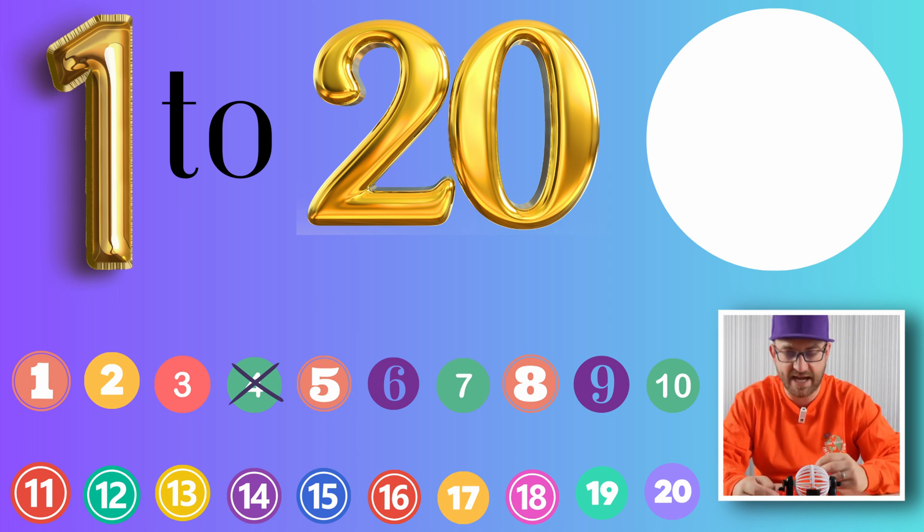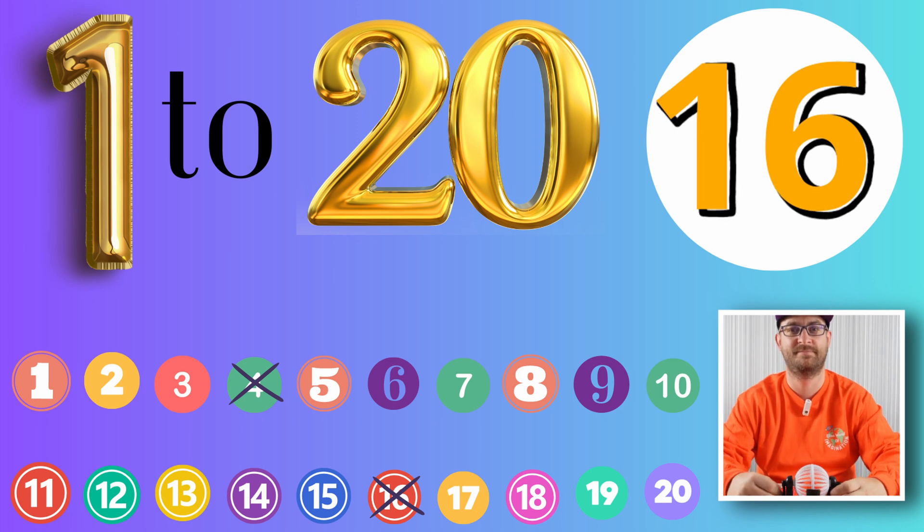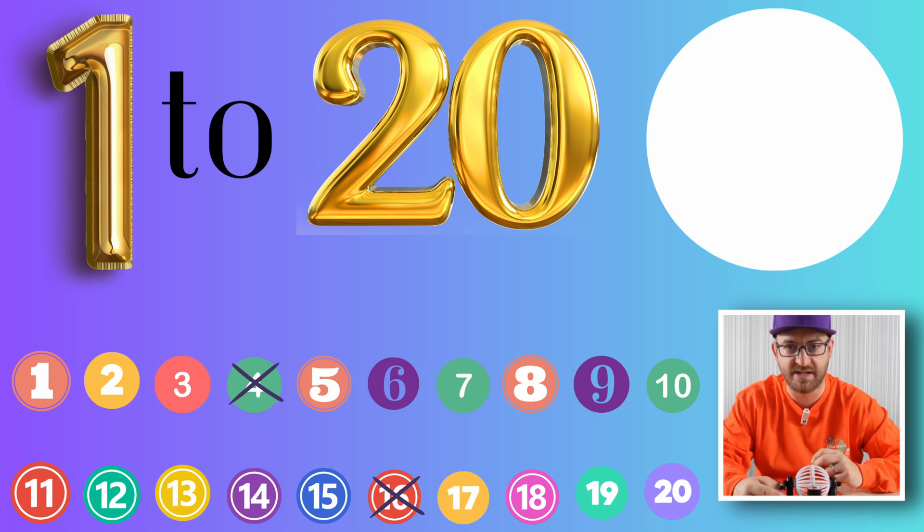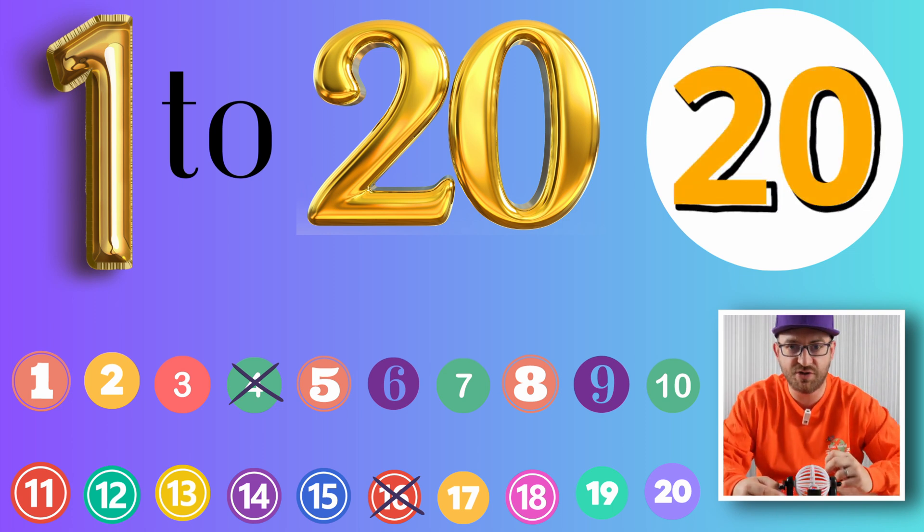Next out of the machine, it's 1 and 6, 16. Next out, oh, it's the biggest number in today's game — 2, 0, 20.